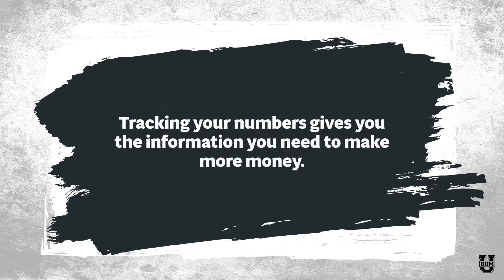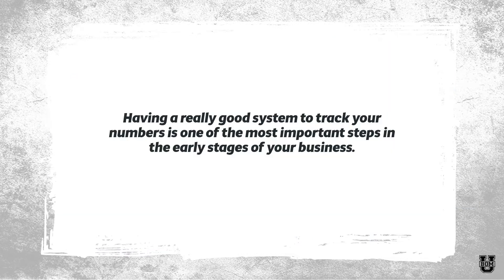Tracking your numbers also gives you the information you need to make more money. By being able to see which of my revenue streams are more profitable or where I've overspent on expenses, I can make adjustments and pivots that will actually allow me to be more profitable. So having a really good system to track your numbers is one of the most important steps in the early stages of your business, and I truly believe that this is one of the most important things you need to do to move your business forward financially.